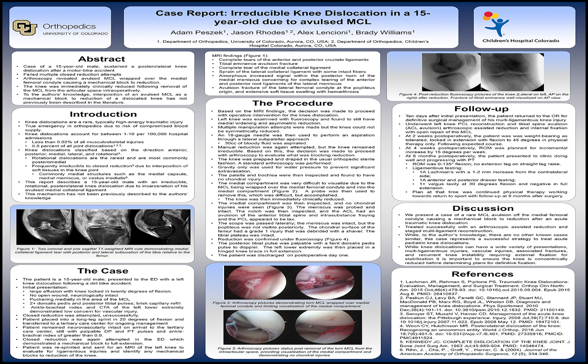At that visit, he was weight-bearing as tolerated, locked in extension, and was allowed to flex to 45 degrees with physical therapy only. At 4-week post-op, his range of motion was planned for incremental increase of his flexion by 15 degrees per week. At his 6-month post-op visit, he was still following the expected recovery course and progressing through his home exercise therapy program.